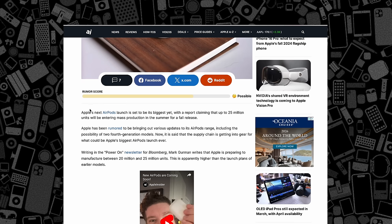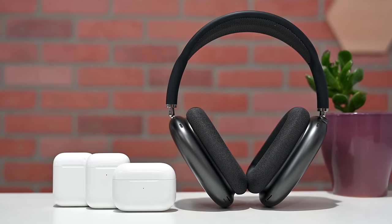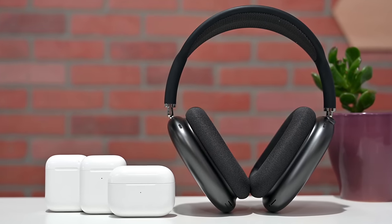Apple is so bullish on them that it's already ramping up for a big production run this May of 20 to 25 million units — it would be the biggest ever launch for AirPods. Let me know in the comments which model you're most excited for: new AirPods Max, a better AirPods Pro, or perhaps the new entry-level option?